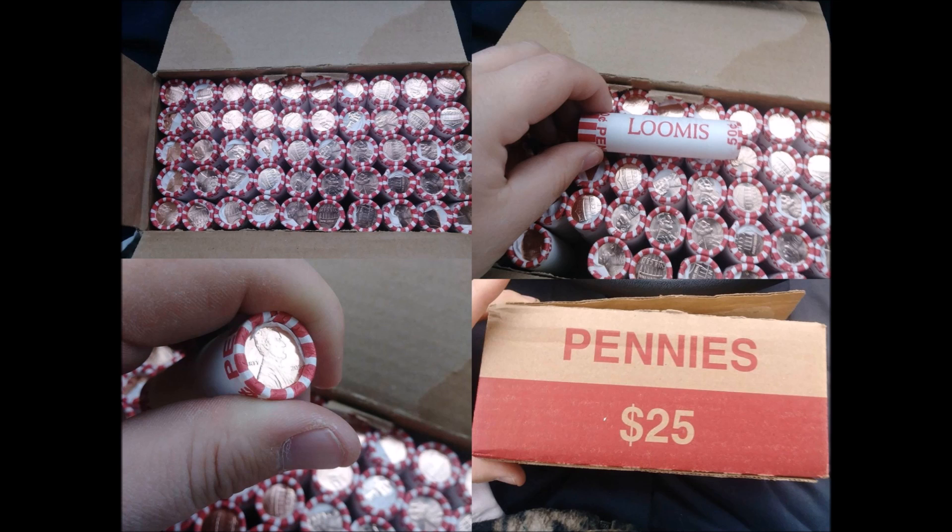Anyway, the first reported sale of 2018-D Lincoln Shield cents sold for $515. I'm going to tell you the auction number so you can refer to it. I will also have it typed up at the end of the video in the credits. The auction number is 253387457282. Congratulations to the seller — marvelous, that's all I can say.